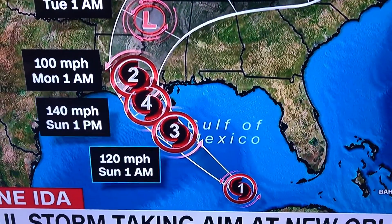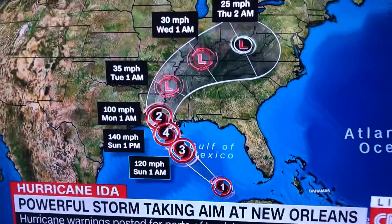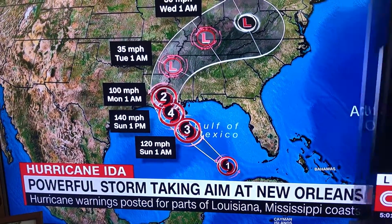Hurricane warnings are now posted for parts of the Louisiana and Mississippi coasts, and evacuations are underway. Forecasters say Ida will likely slam into New Orleans on the anniversary of Hurricane Katrina.